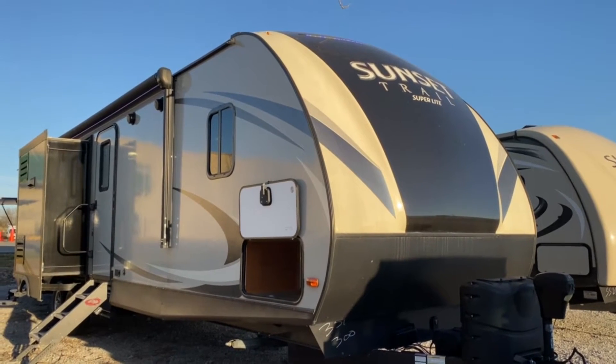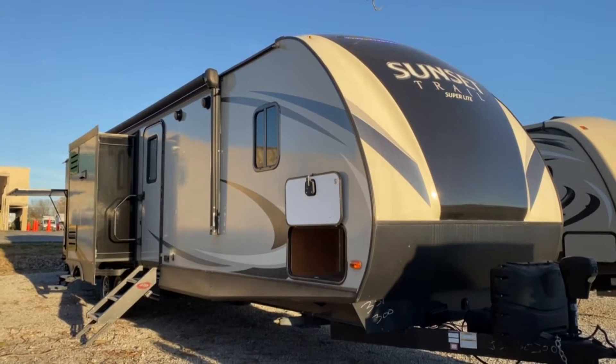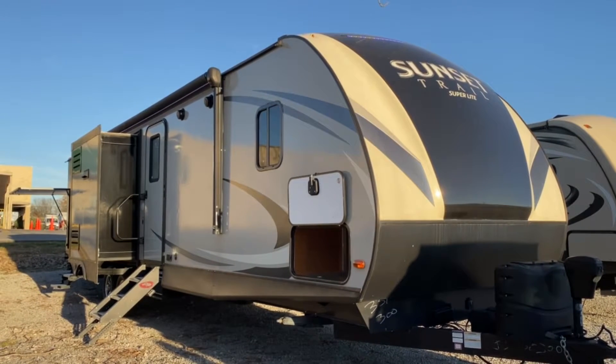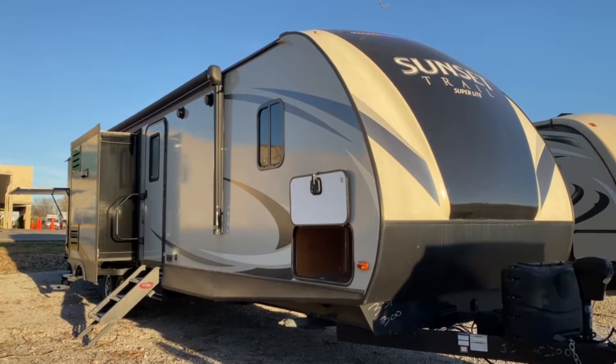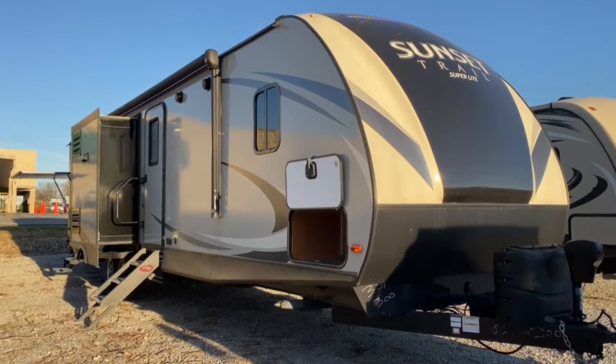Hey, it's Vicki with Tri-State RV in Anna, Illinois, and today I'm going to give you a look at this pre-owned 2018 Crossroads RV Sunset Trail 331BH.